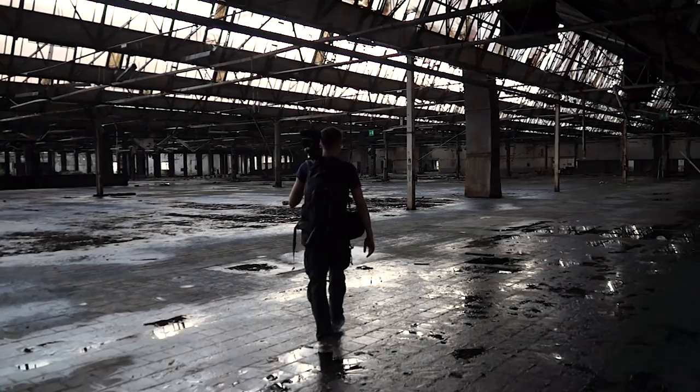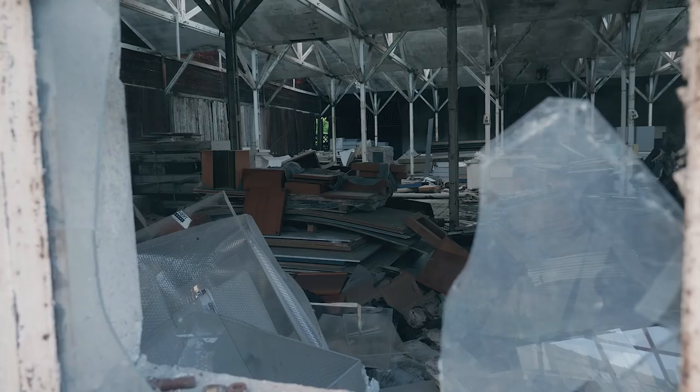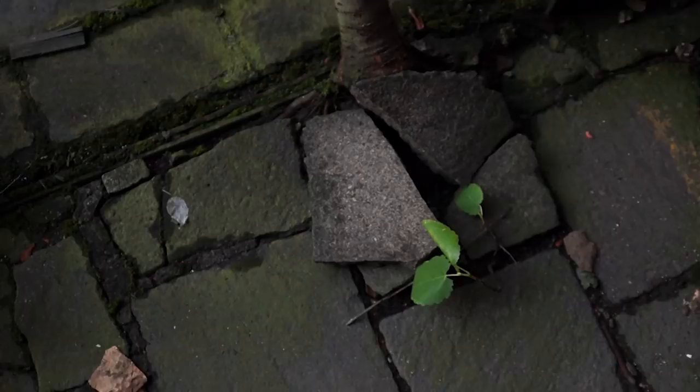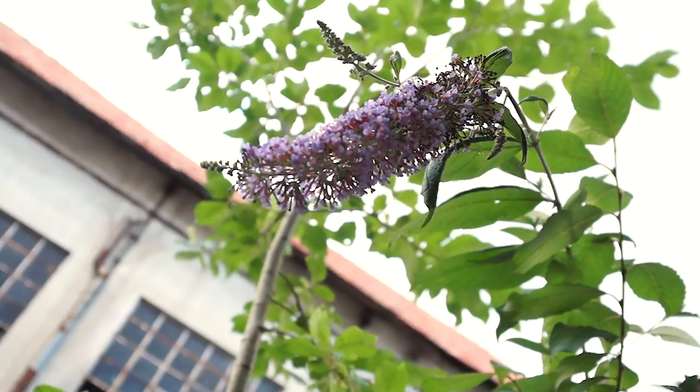The factory consists of several seemingly endless halls. Apparently we are lucky — we don't see any other people in here. They won't come back until it's getting dark, so we have the property to ourselves for at least a few more hours. Today, all the halls are mostly emptied out and it's hard to see what was produced here back then when the place was still active.